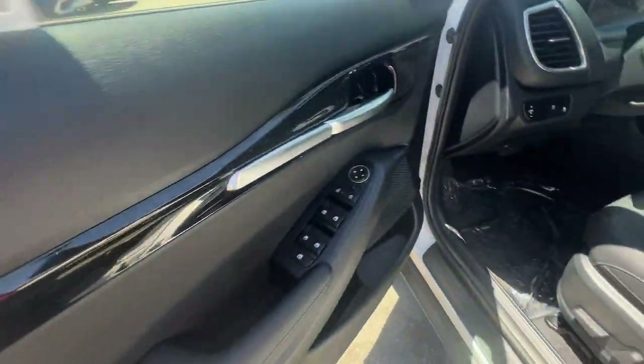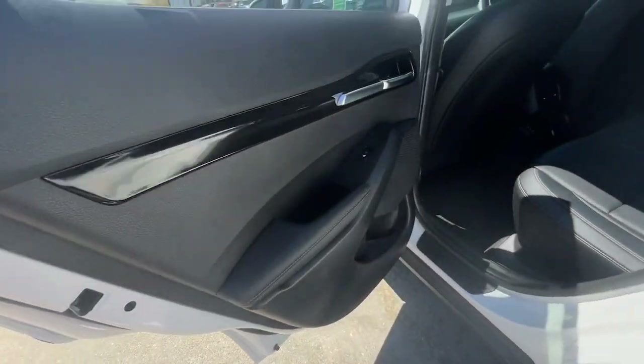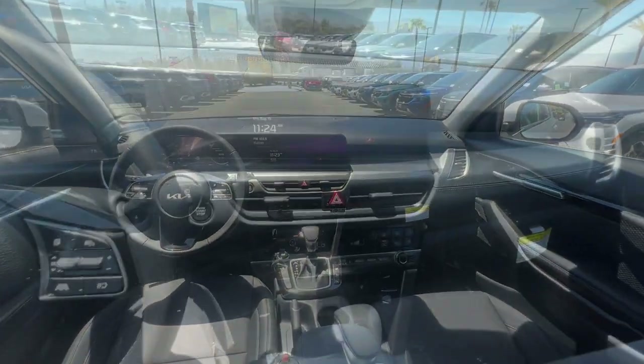The following are some of this vehicle's highlighted options: Apple CarPlay and/or Android Auto, navigation system, sunroof/moonroof, keyless entry, backup camera, and satellite radio.